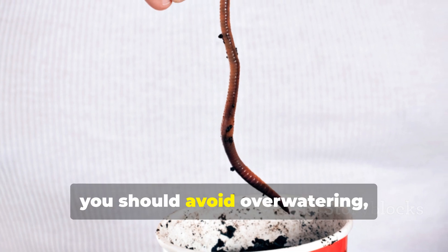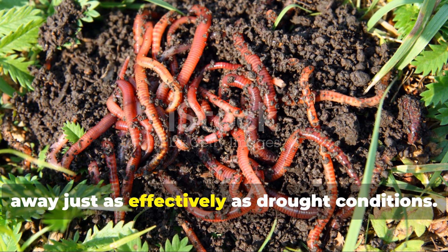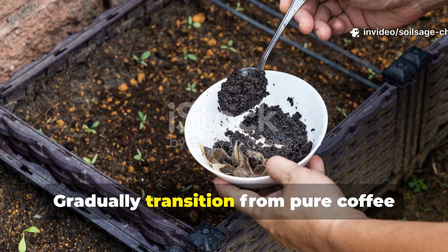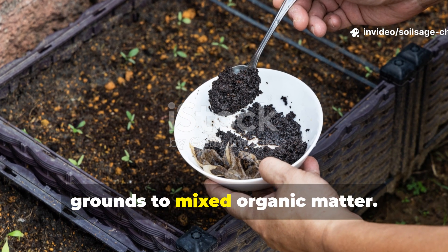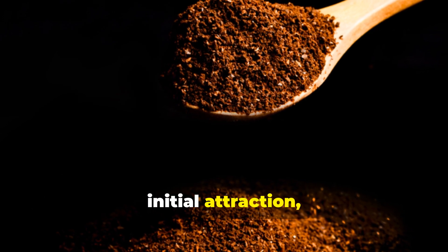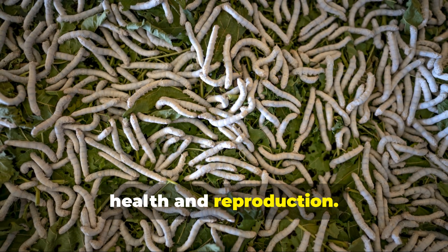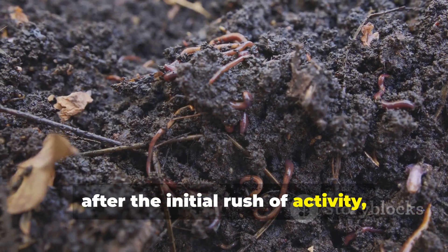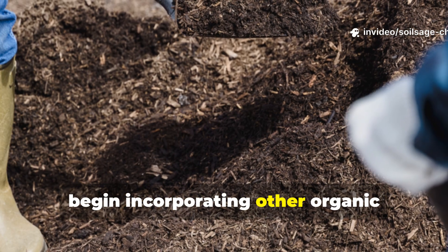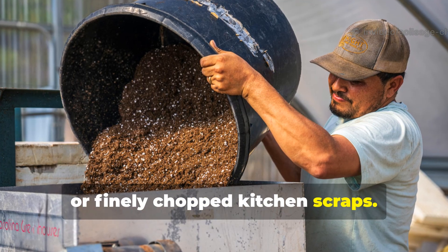Avoid overwatering, since waterlogged soil drives earthworms away just as effectively as drought conditions. Gradually transition from pure coffee grounds to mixed organic matter. While coffee grounds are excellent for initial attraction, earthworms need a varied diet for optimal health and reproduction. After the initial rush of activity, begin incorporating other organic materials like leaf mold, aged manure, or finely chopped kitchen scraps.